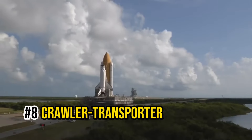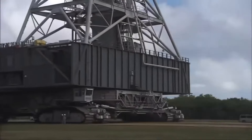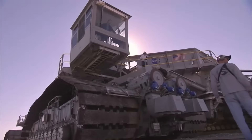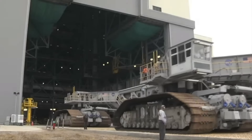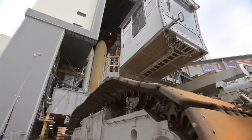Number 8: Crawler Transporter. Next up, we have the Crawler Transporter, a vehicle with a noble purpose — helping us reach the stars. This massive machine is purpose-built to transport the spacecraft of the future to their launch pads. It was put together back in 1965 and has been a vital part of NASA's efforts to send all sorts of spacecraft into the vast expanse of space.